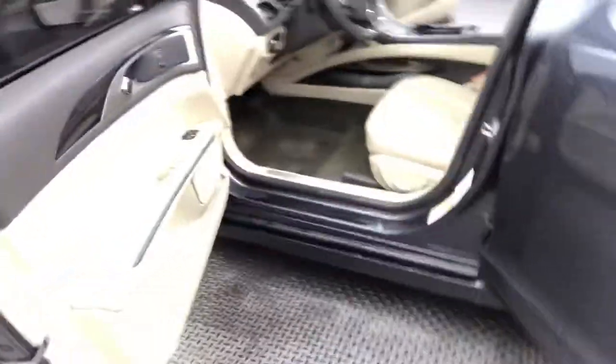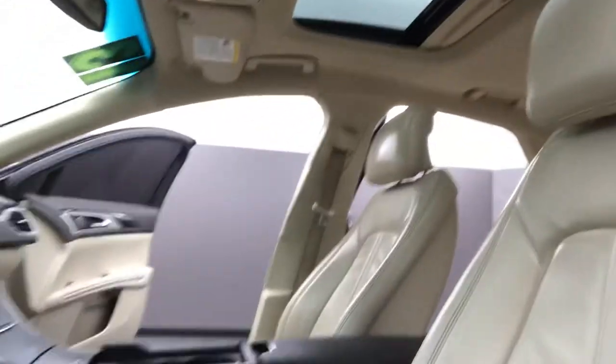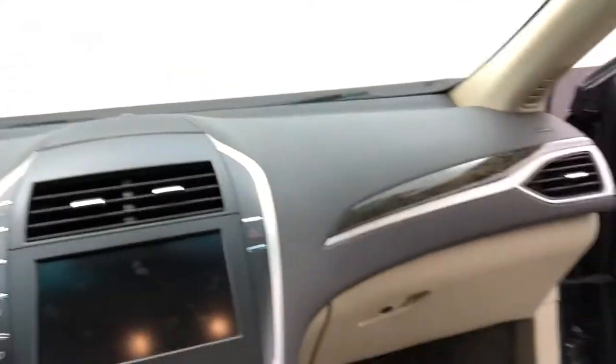But coming inside, this is where I was really surprised just how well it was taken care of. No tears, no scratches, no stains. I mean, if I'm nitpicking, some wearing on the seat and on the floor mats as well, but the dash just looks incredible. They took really good care of it.